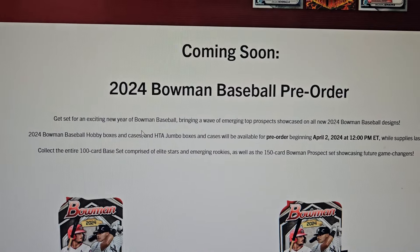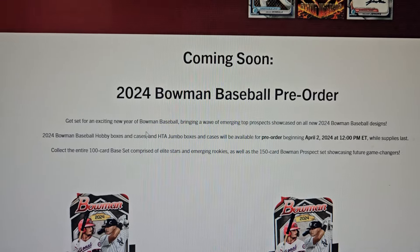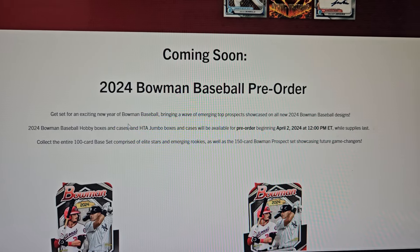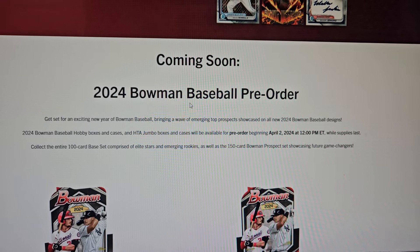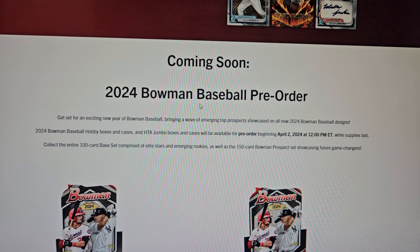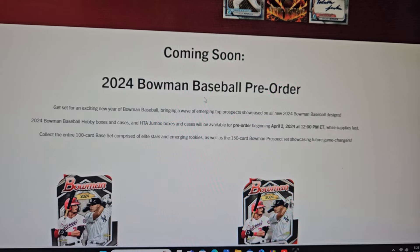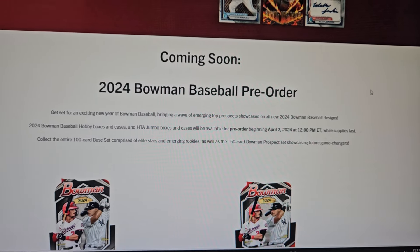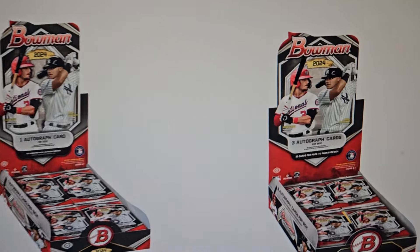Coming soon: 2024 Bowman Baseball pre-order. Get set for an exciting new year of Bowman baseball, bringing a wave of emerging top prospects showcased on all-new 2024 Bowman Baseball designs. Hobby boxes and cases, and HTA Jumbo boxes and cases will be available for pre-order beginning April 2nd, 2024 at 12 o'clock while supplies last.